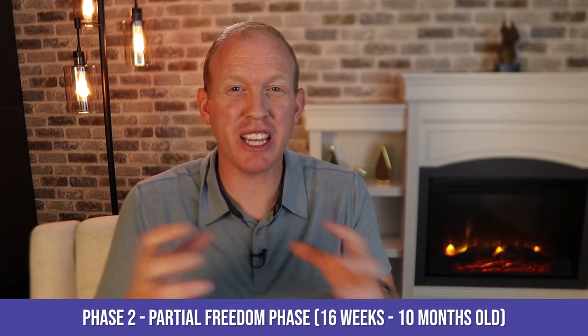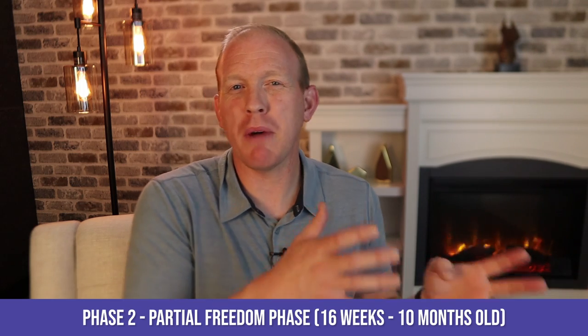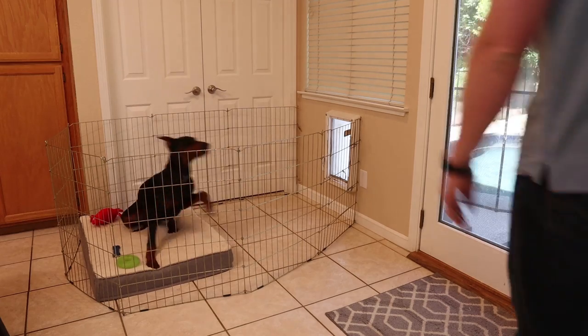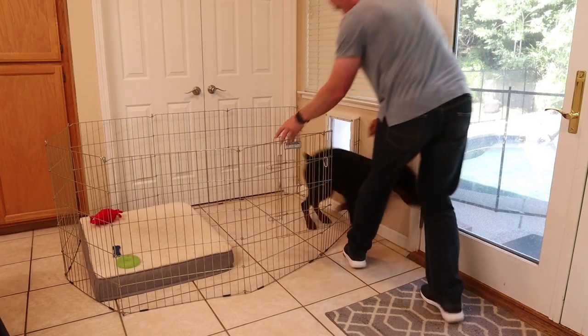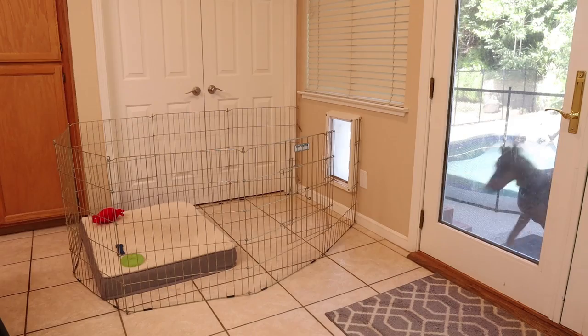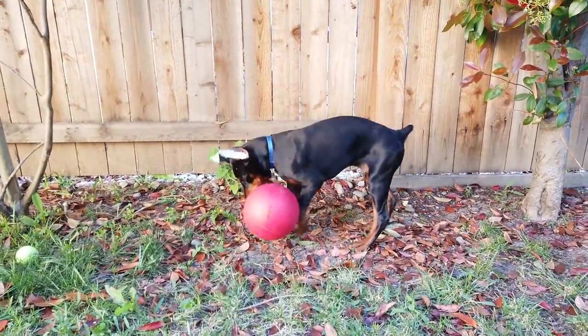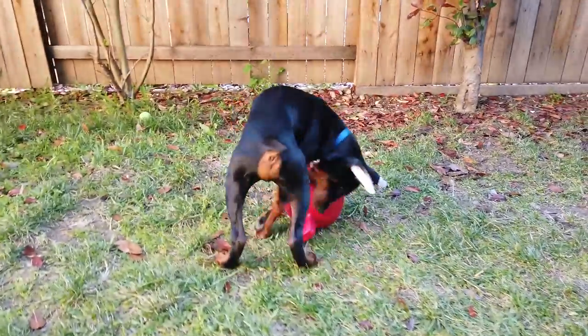The next stage is a partial freedom stage - a transition stage between about 16 weeks to roughly 10 months of age. During this time I like to have the pen wrapped around the dog door so they're still contained but have free roam of the backyard. You can also put a crate up against a dog door for the same effect. This helps with potty training immensely - they can potty themselves in the backyard and exercise, letting out energy, which really helps with separation anxiety.